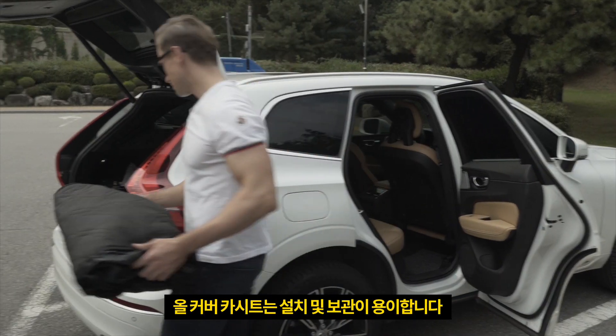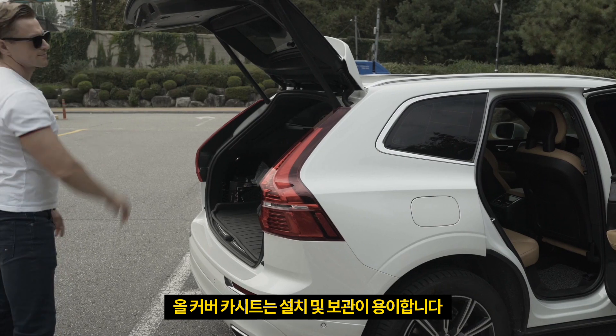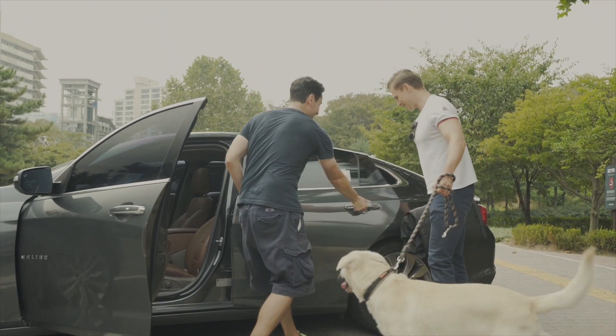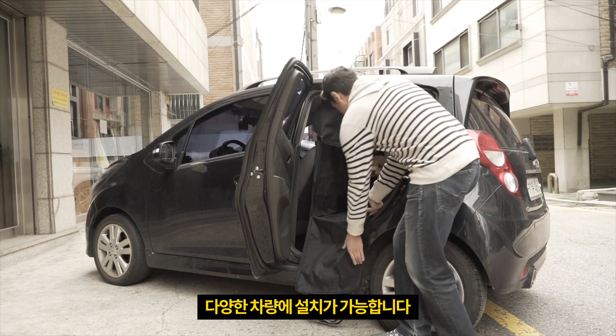It takes only a few minutes to set up the Lycan, and it's also easy to store. Use it in rental cars or your friend's car. Lycan fits inside many different types of vehicles.